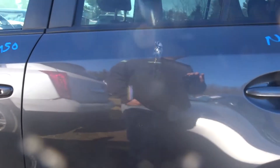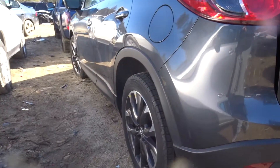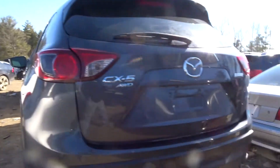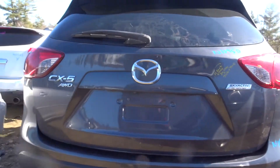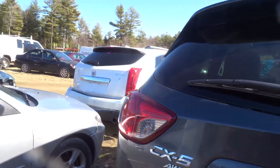Got a clean left rear door, a clean left rear quarter, and a left rear suspension complete. Got a nice rear bumper complete with rebar and cover — no sensors in this car. It's the all-wheel drive CX-5.